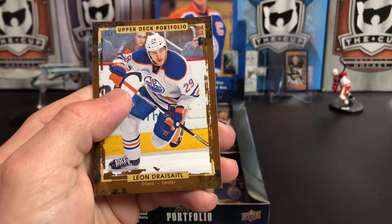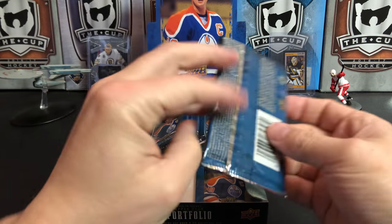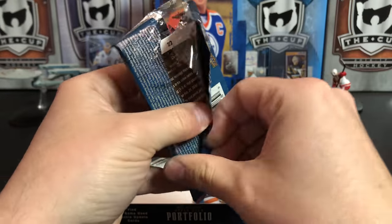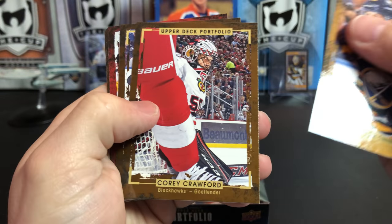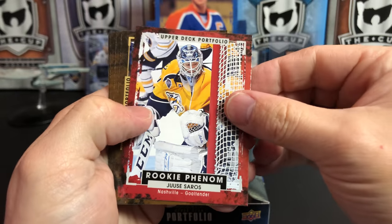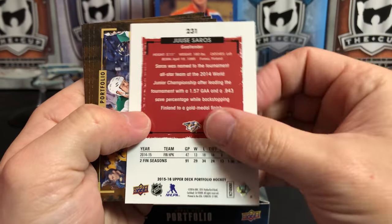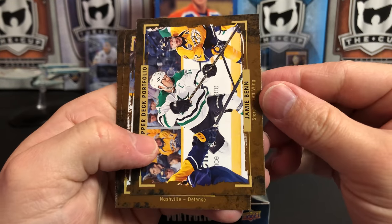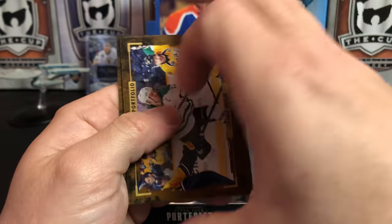Kyle Turris, Leo Komarov. Tyler Ennis, Corey Crawford, Phil the Thrill, and Juuse Saros — rookie. He's having a great year, he's probably not too far out of taking over for Pekka Rinne as his career winds down. Jamie Benn, Shea Weber, Scott Hartnell, and Mark Scheifele.